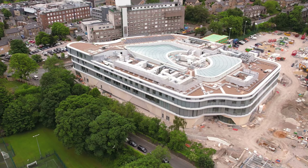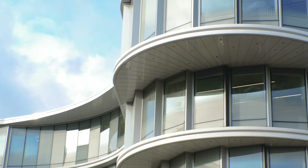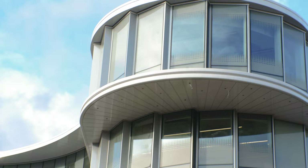The university is continually investing in its facilities, and right behind here is the new social sciences building, which will provide interdisciplinary teaching spaces for a multitude of subjects.